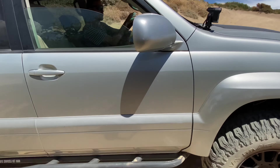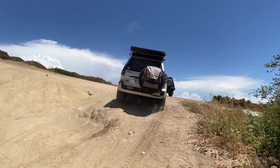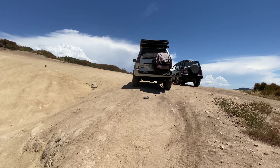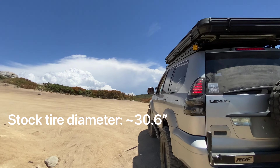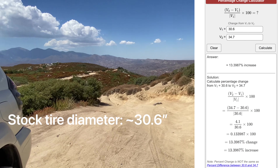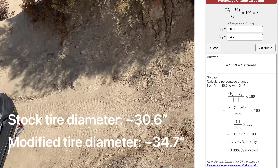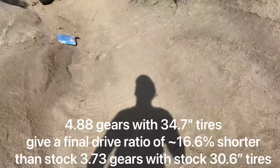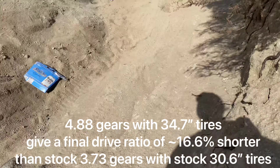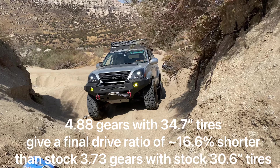Does that mean that since I went with 4.88s I'm going to have a 30% shorter final drive ratio? No — I still have to factor in the tire size increase. Stock tire diameter for the Lexus GX 470 is about 30.6 inches. The Milestar Patagonia 315/70R17 tires I added are about 34.7 inches in diameter — a percentage increase of about 13.4%. When we subtract that from our 30% number, we get about 16.6% shorter than stock.